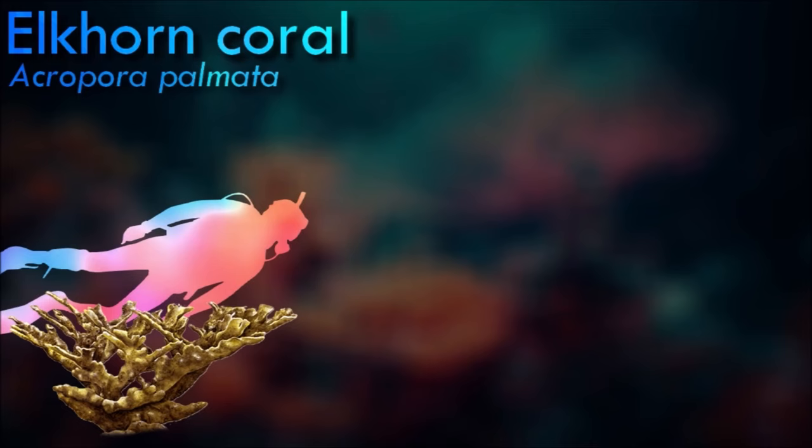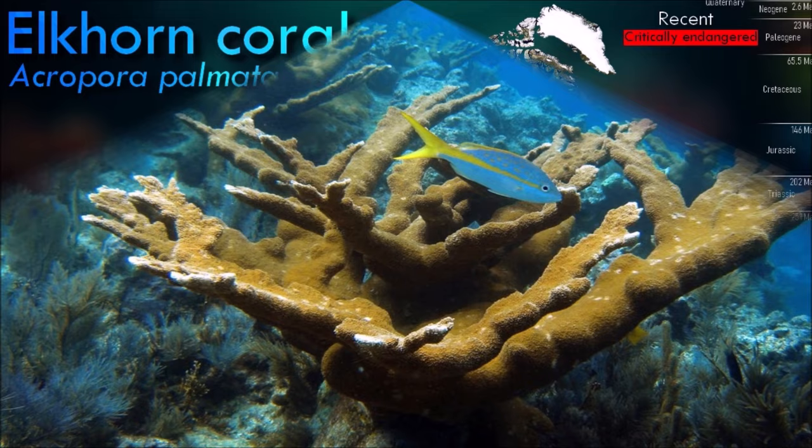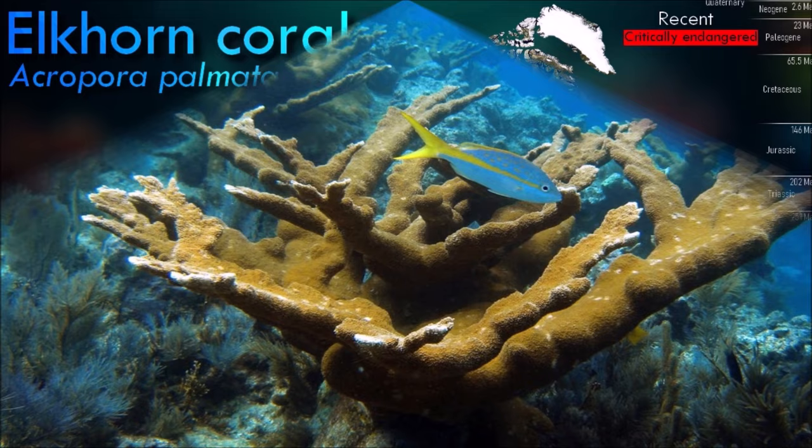Elkhorn coral have special algae living in their tissues known as zooxanthellae. Zooxanthellae meet their nutritional requirements using photosynthesis, a process that converts carbon dioxide and water into sugars and oxygen. Elkhorn coral can also use filter feeding techniques to obtain food.